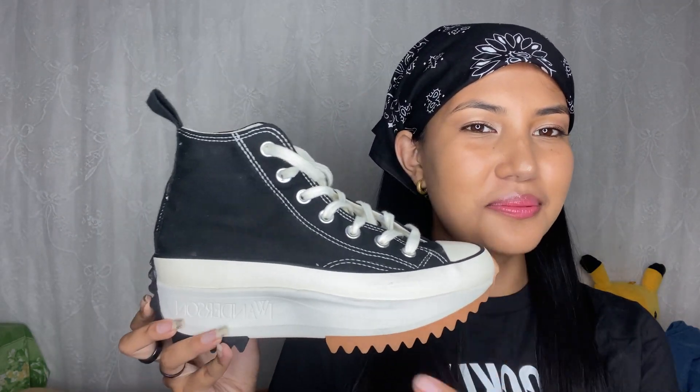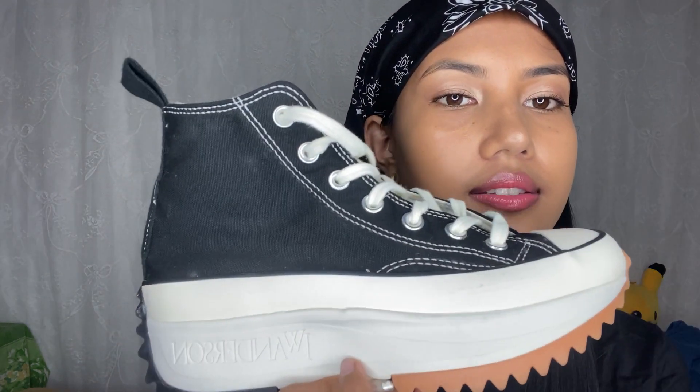I also want to show you guys my JW Anderson x Converse which I recently got. I didn't really like the style when it first launched — the bottom was thick and a little weird. But when I saw a lot of celebrities wearing and styling them in pretty outfits, I changed my mind. I also saw Jenny from BLACKPINK wearing them, and they're trending all over the internet. I already wore them before so they're a little dirty, but it says JW Anderson x Converse.